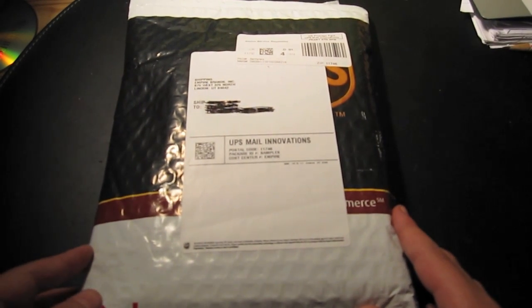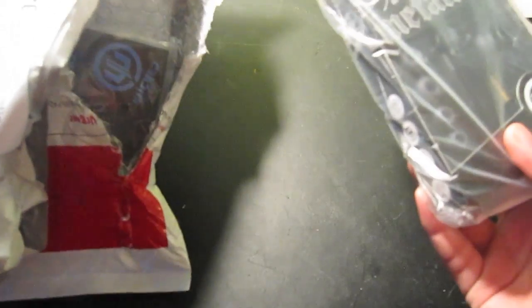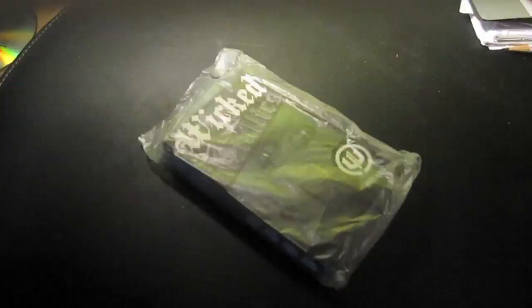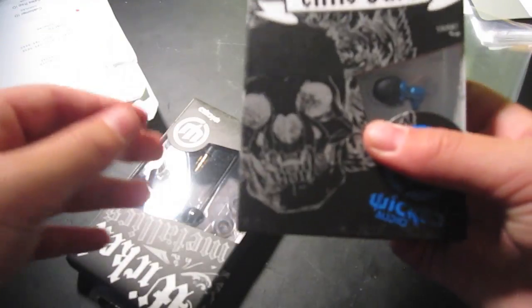Thanks to Karen from Empire Brands Inc — so let's get to it and open this up. Oh, they actually sent me two, that's nice! So we've got two different headphones here. We got the Wicked Metallics, and they also sent the Wicked Little Buds like I said before. I didn't think they were going to send me two — this is a surprise to me.